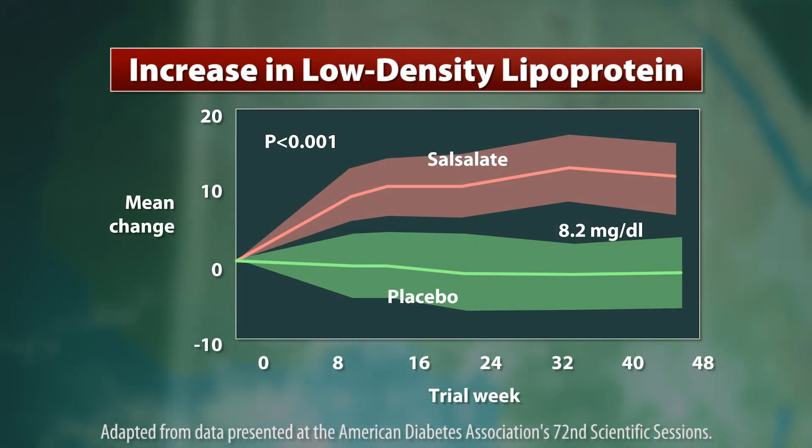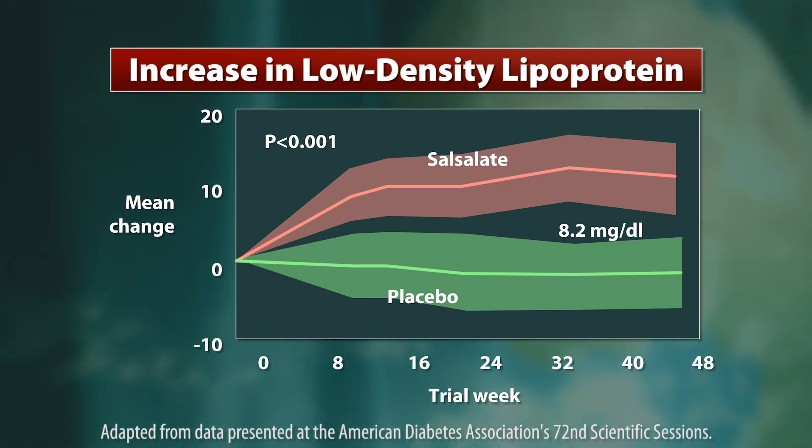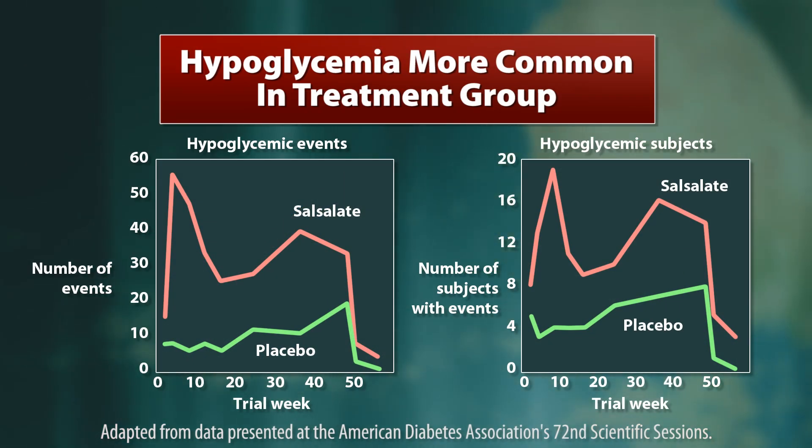But salicylate also came with some risks, Dr. Scholzen said. LDL cholesterol went up a small amount in the treatment group compared to the placebo group — 8 mg per deciliter — so in any subsequent trials we're going to monitor that with scrutiny. In some cases, patients were developing hypoglycemia, in particular those already taking sulfonylureas, and those drugs needed to be dose-reduced.